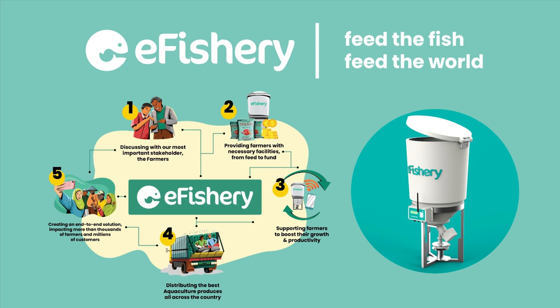Our other business is to help the farmer economy by giving them the best price, while we give a cheaper price for our ecosystem customers. We provide our solution for the aquaculture sector — fish farmers, shrimp farmers, and supply chain. By connecting with aquaculture, we can bring it as the primary source of animal protein in the world, and hence feed the fish and feed the world.